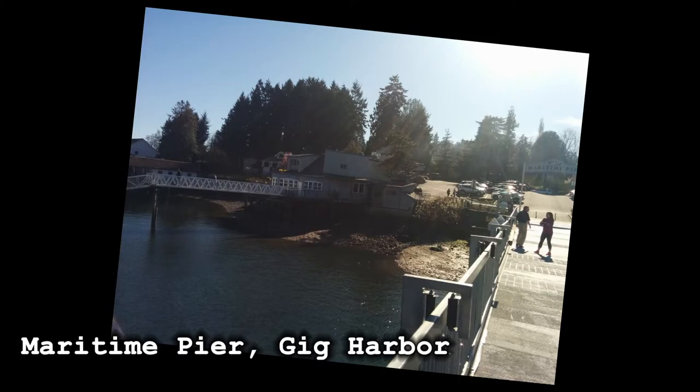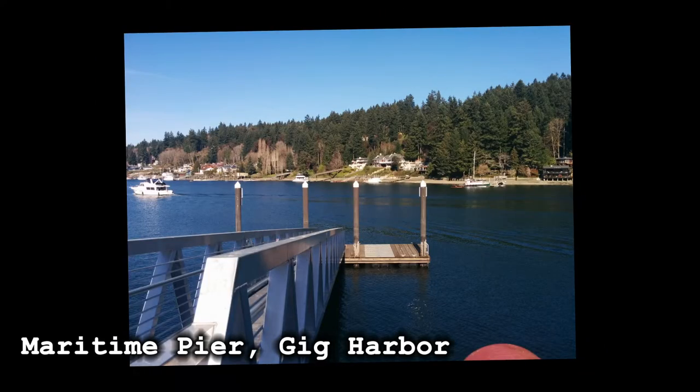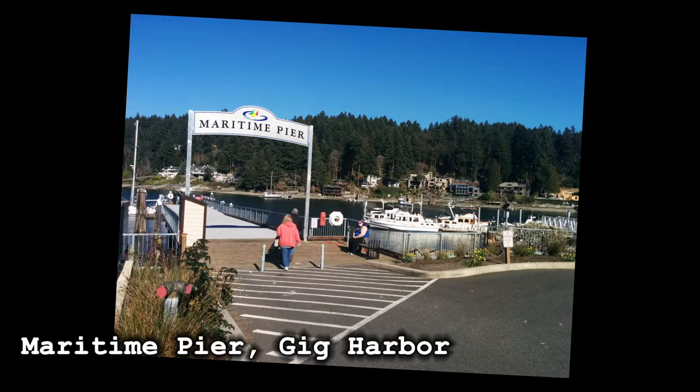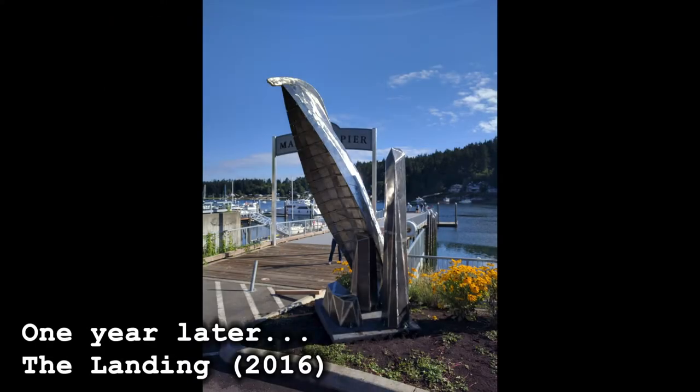Whenever possible, I like to walk around a location before starting work on the design. It is possibly the most pretentious thing I do in a life not short of pretensions, but wandering the site trying to feel its aesthetic vibe has always felt really valuable to me. Unfortunately, that wasn't an option this time, as the location wasn't specified, and it being a bit far for a casual day trip.